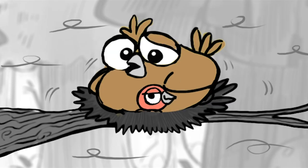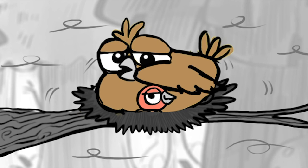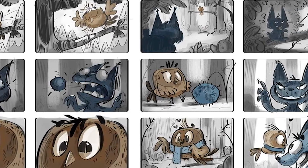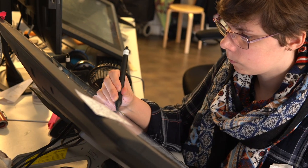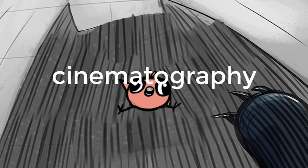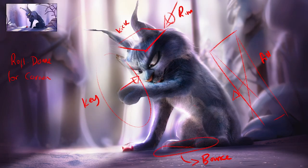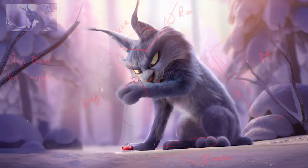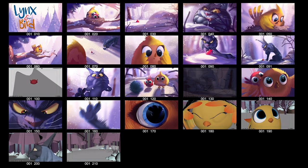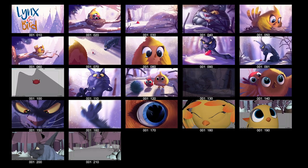Storyboard. The storyboard artist reads scripts and draws a quick sketch of how each shot looks, to plan out the actions for the animator. A storyboarder does very speedy sketches and must have a good eye for cinematography — where the camera looks, how the lighting falls and where the props are. In other words, how you see the scene on your TV.